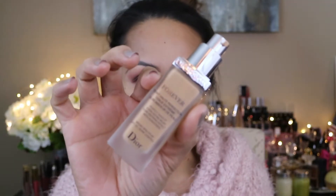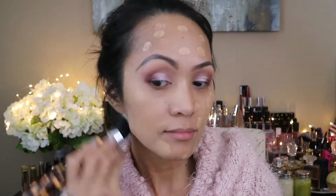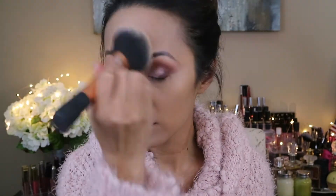I'm using the Dior Skin Forever by Christian Dior, number 31 — I really love this one. For my brush I'm gonna be using the Sonic Lens by Michael Todd. For my concealer I'm gonna use the same wet-n-wild concealer I used to prime my eyes earlier. To set my face I'm gonna use the Lancôme Translucent powder.